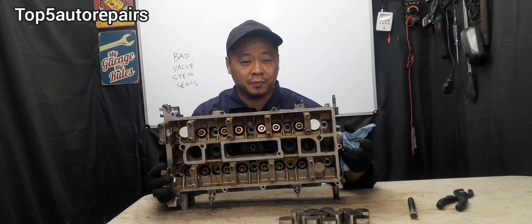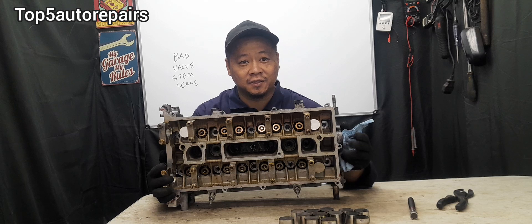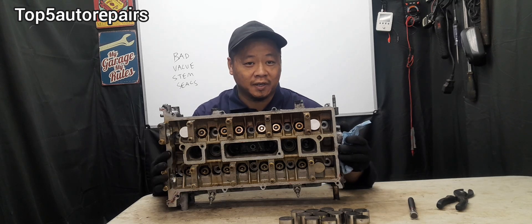Welcome back to Top 5 Auto Repairers. How do you know you have bad valve stem seals and it's time to replace them?